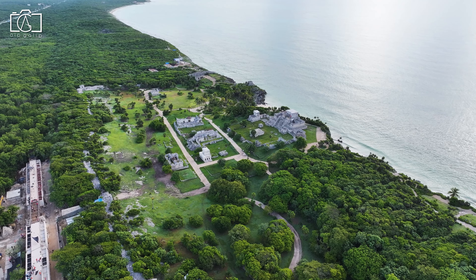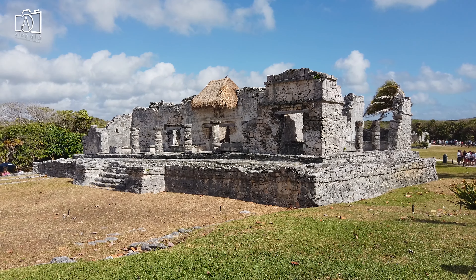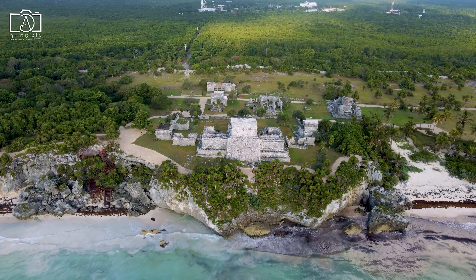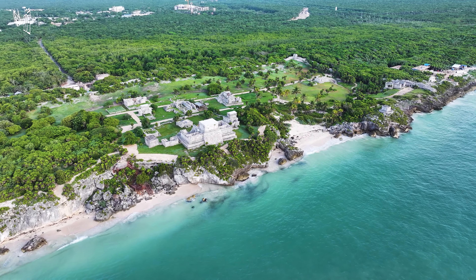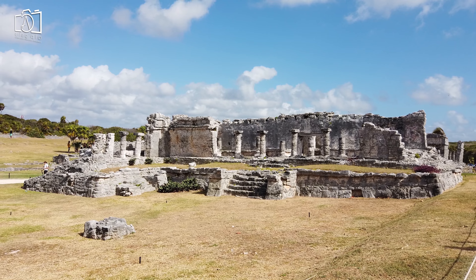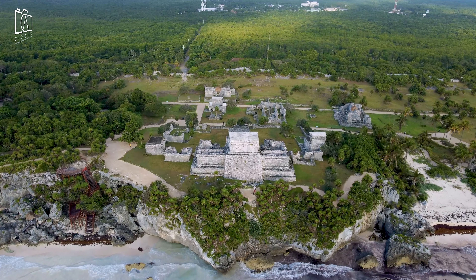Discover the ancient world of the Maya at the Tulum ruins, perched majestically on a cliff overlooking the turquoise Caribbean Sea. Wander through the remnants of this historic port city, including the well-preserved Temple of the Frescoes, known for its intricate mural paintings. The main castle, El Castillo, offers breathtaking views of the coastline, serving as a lighthouse to ancient sailors. Learn about the rich history of the Mayan civilization and their incredible architectural achievements. Don't forget to capture the stunning contrast of the ruins against the backdrop of the sparkling sea, making for unforgettable photographs.